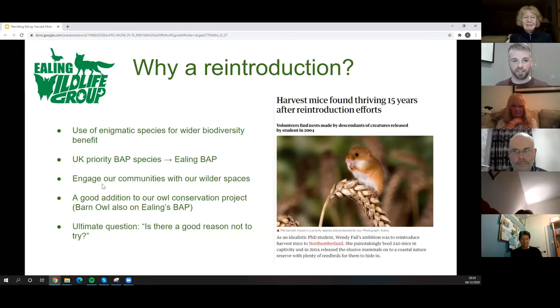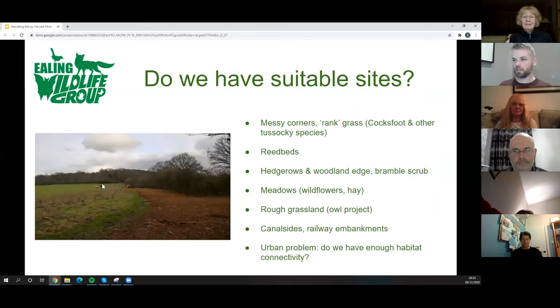It works alongside our owl conservation project and teaches people that everything is connected in nature. I can't think of a good reason not to try bringing back harvest mice to Ealing. Here's a feel-good story: a PhD student tried to reintroduce harvest mice into wetland areas in Northumberland, wasn't sure it had worked, and then 15 years later students reported that harvest mice were thriving in abundance where there had been none before — a massive success only discovered much later.